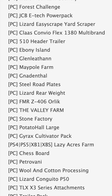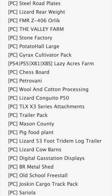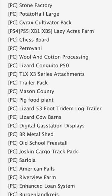Rounding out PC testing, we have the JCB E-Tech Power Pack, Maypole Farm, Chessboard, TLX X3 Series Attachments, Mason County, and American Falls.